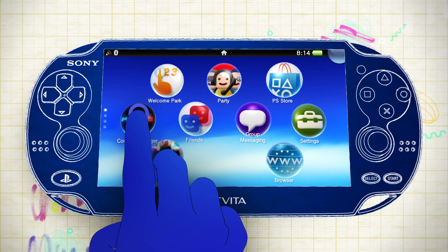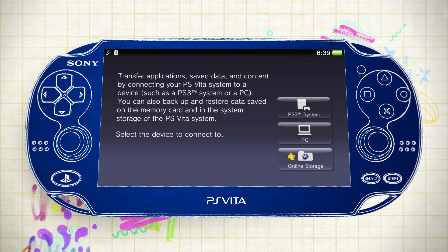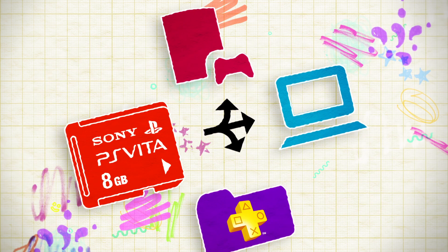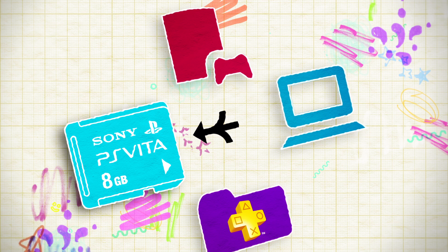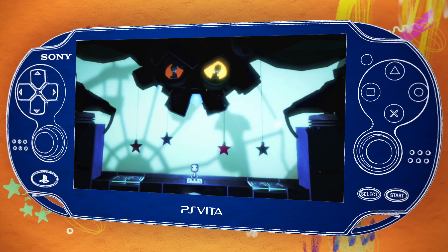Alternatively, you can use the content management assistant on your PS Vita home screen to back up your saved games to a PC, your PS3, or your PlayStation Plus account. That way, you can always go back to any game and jump right back into the action. Let's start playing now. Bye.